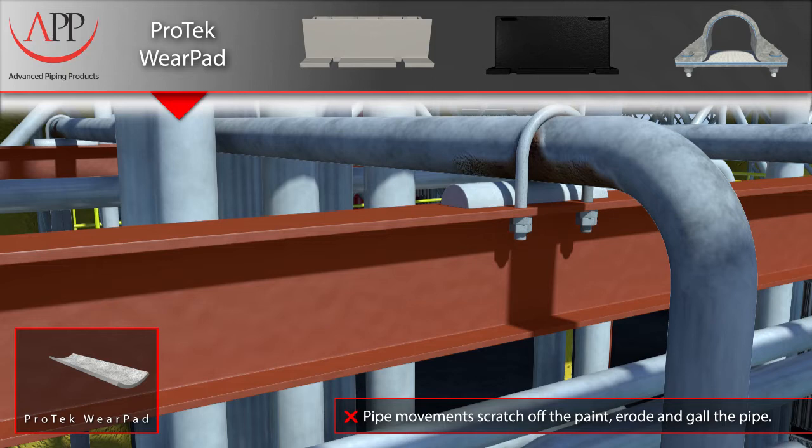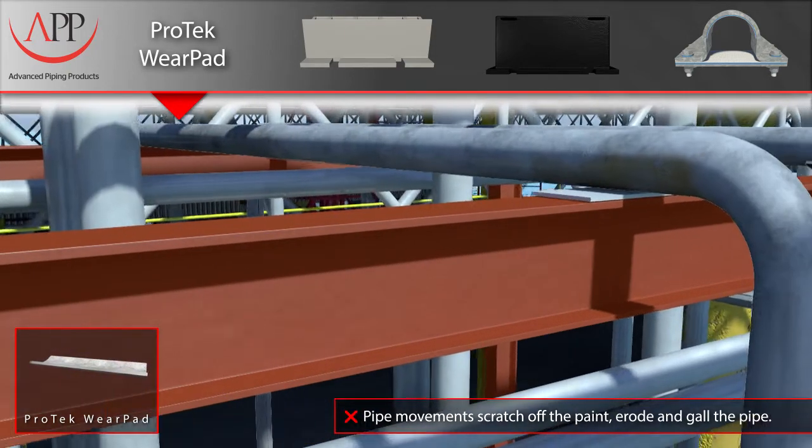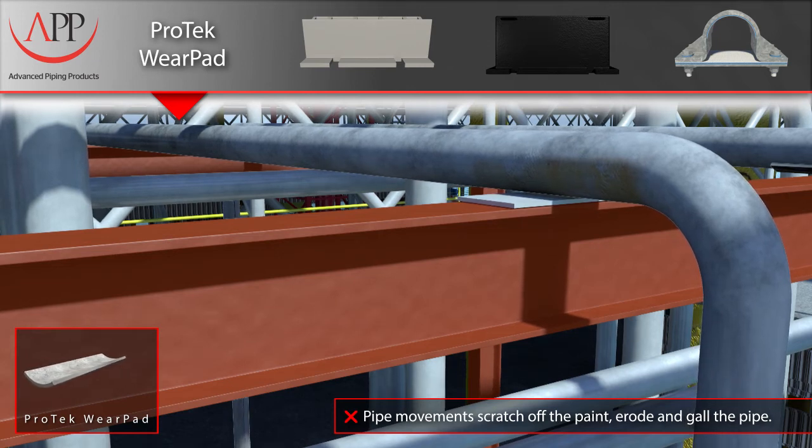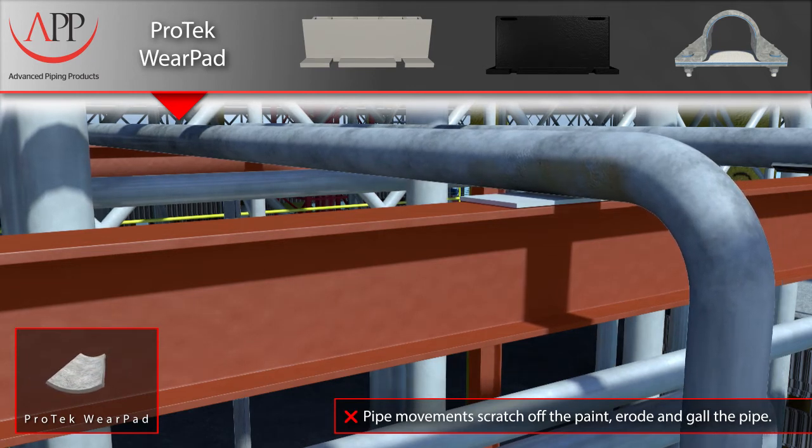The pipe's coating is damaged, and pipe failure in these applications will occur at an extremely accelerated rate. Others have attempted to isolate the pipe by placing a phenolic block between the pipe and the I-beam to prevent corrosion. Here you can see that the protection is fixed to the beam and not the pipe.